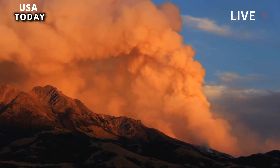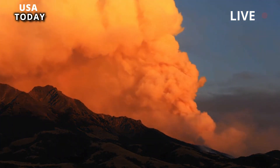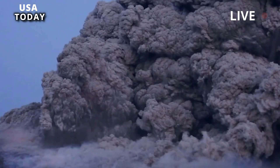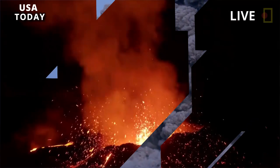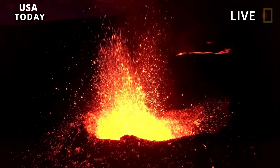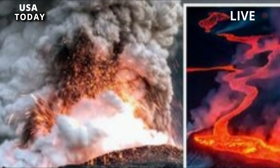Yellowstone, located in Wyoming, USA, is one of the few supervolcanoes in the world — a volcano that has ever erupted with a volcanic explosivity index of 8. The caldera, a large cauldron-like depression formed after magma chambers are emptied during an eruption, is located above the Yellowstone hotspot beneath the Yellowstone Plateau.